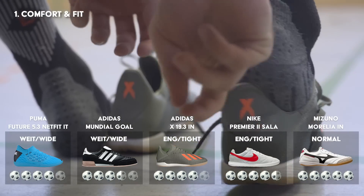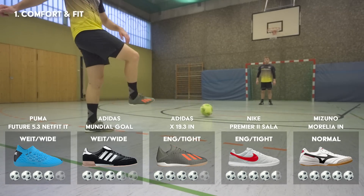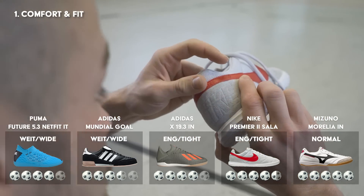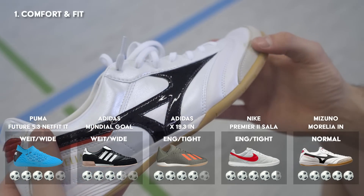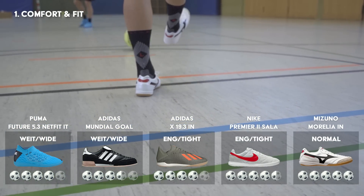Im Mittelfeld landet der Adidas X19.3, der wegen seiner Zunge einen Abzug beim Komfort kassiert. Der Nike Premier Salah 2 kann komplett überzeugen, ist aber etwas schmal geschnitten und fällt eine halbe Nummer kleiner aus. Anders ist es beim Mizuno Morelia – diesen sollte man eine Nummer kleiner holen, dafür sitzt er dann perfekt und deshalb gibt es hier die volle Punktzahl.